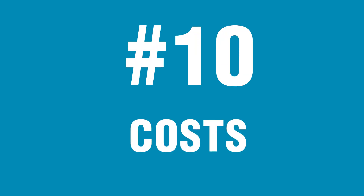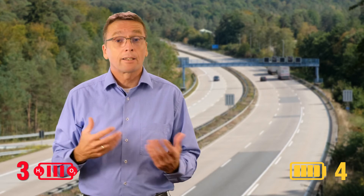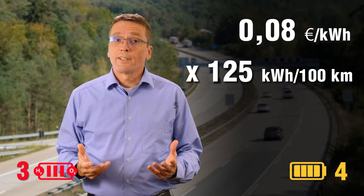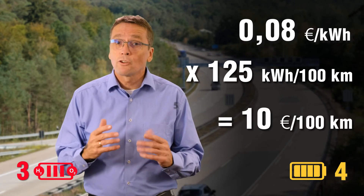Number ten: costs. Batteries for cars, light commercial vehicles, and buses are already produced in large numbers, so batteries for trucks are based on the same technologies and available at reasonable prices. The production of fuel cells for trucks, however, is still at the very beginning — high costs for R&D, new production facilities, and very low quantities result in high prices. The average electricity price for industrial applications in Europe is around 8 cents per kilowatt-hour, and given a consumption of 125 kWh per 100 km, energy costs for battery electric trucks can be as low as €10 per 100 kilometers.